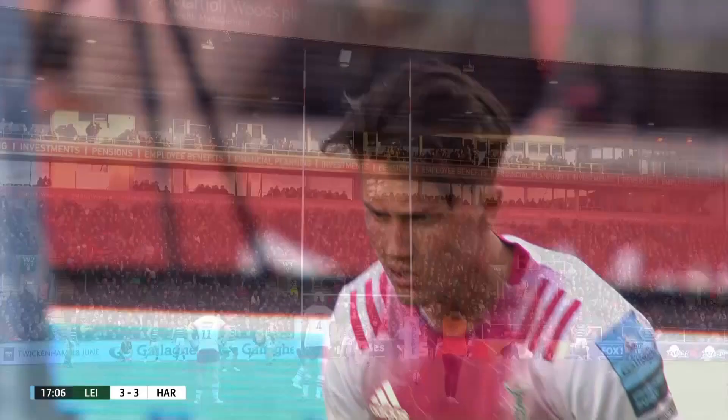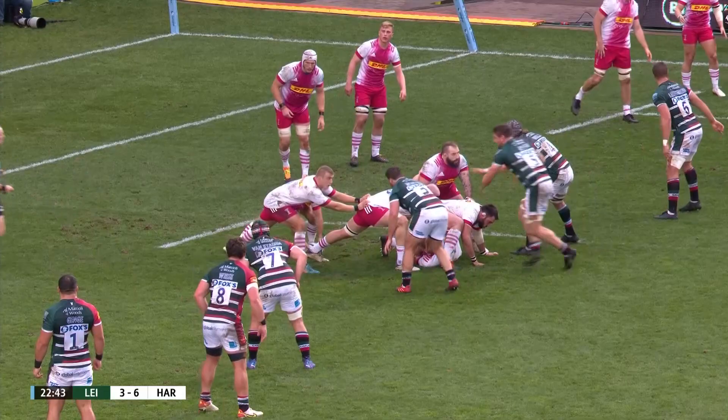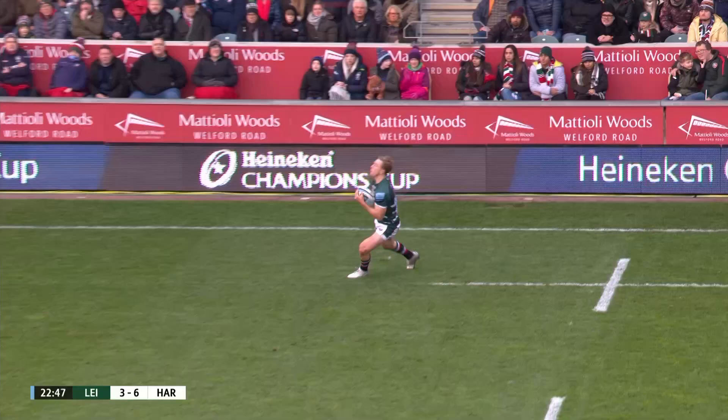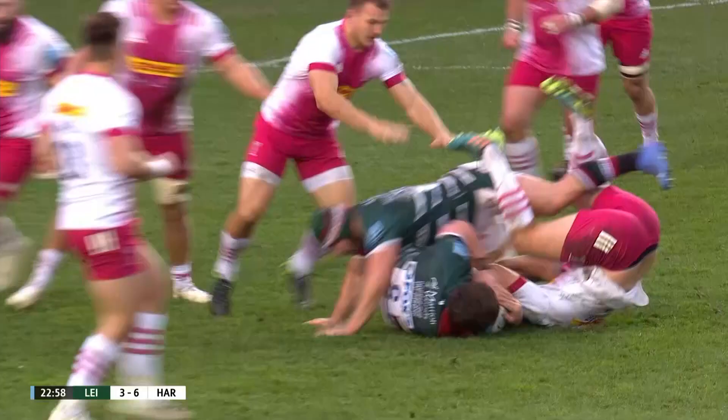He is in a rich vein of form at the moment — Marcus Smith. Picking out Potter, dealt with by Dino Lamb. He doesn't mind carrying back into traffic, Potter, does he? There will be a few of those out there today. Visa is another of those. And a penalty is Leicester's.